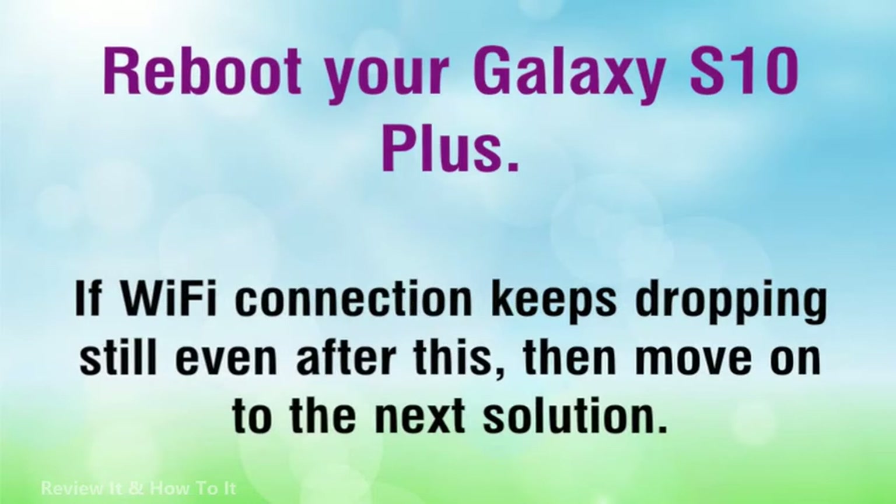If the Wi-Fi connection keeps dropping still even after this, then move on to the next solution.